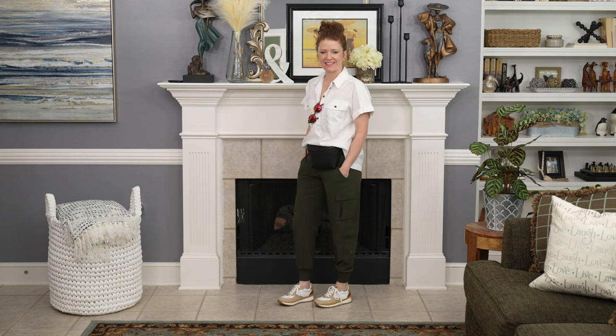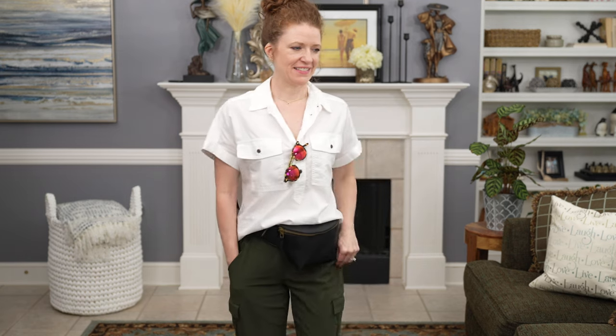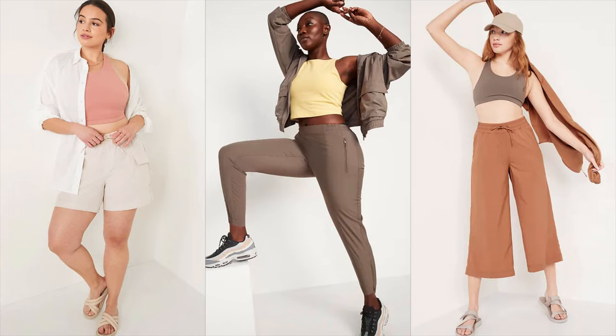Joggers are a great option for an athleisure outfit because they look good on all different body shapes and they're super easy to wear. The ones I'm wearing here are a green cargo jogger, and I thought they were so cute with this white camp-style button shirt — both from Target. I added sunglasses, sneakers, bow earrings, and a bow necklace as accessories. These joggers are a tech stretch material, so they're stretchy and sweat-wicking, great if you're going to be a little more active. I'll also link some jogger options from Old Navy, including tech stretch cargo shorts and some crop pants.